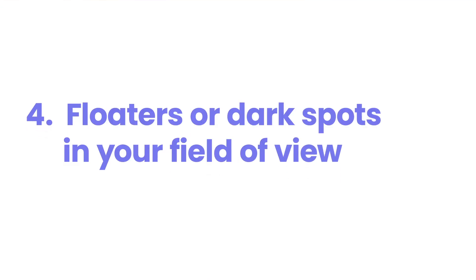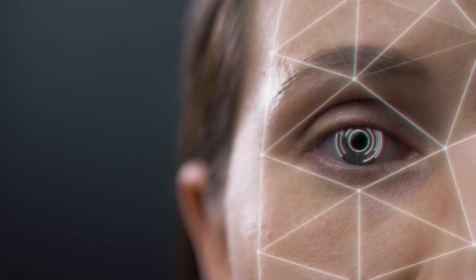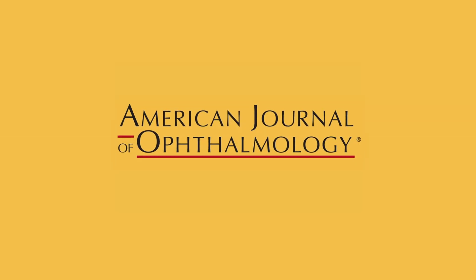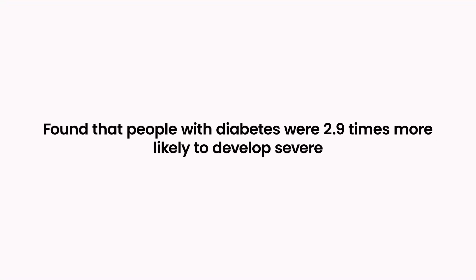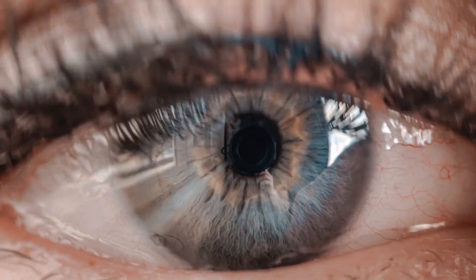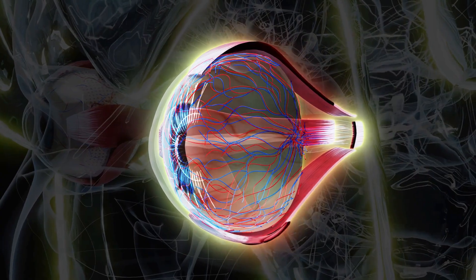Number four: floaters or dark spots in your field of view. When diabetes affects your eyes, you might start seeing tiny specks, dots, or cobweb-like shapes drifting across your vision. These are called floaters. While they can be normal, an increase in their number or size can signal diabetes-related eye problems. A comprehensive study published in the American Journal of Ophthalmology in 2017 found that people with diabetes were 2.9 times more likely to develop severe floaters compared to those without diabetes.